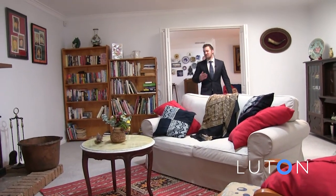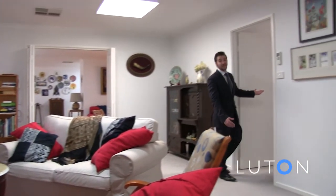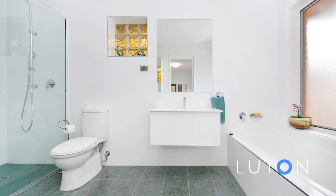Into the large rumpus and we have a beautiful fireplace, loads of natural light, and the segregated master bedroom with oversized built-in robes. And have a look at this ensuite.